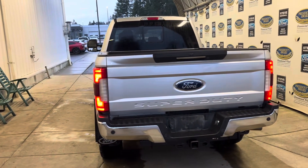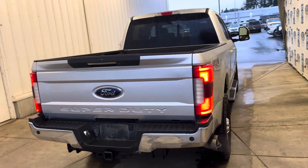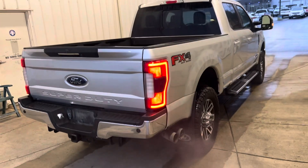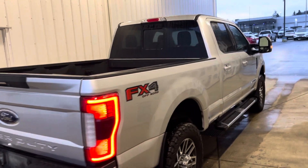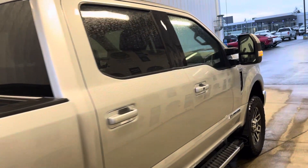Backup camera. Backup sensors. Seven and four pin hookup for the tow package. Perimeter lighting. Really nice truck.